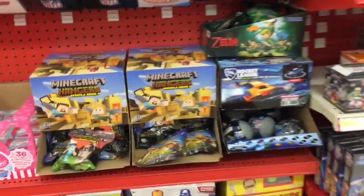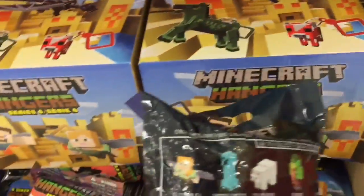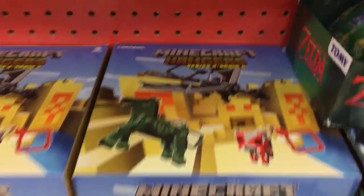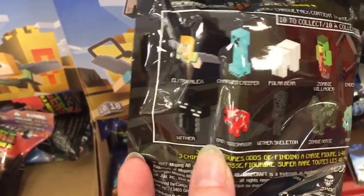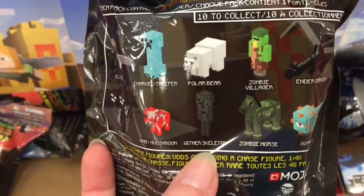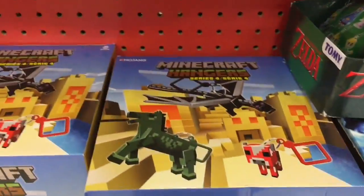This is their other blind bag section in the front of the store and they have some of the new Series for Minecraft hangers as well. Here's a look at some of them — it looks like you can get the dragon, the baby mushroom (which is adorable), and then the Ender Dragon, that's awesome.